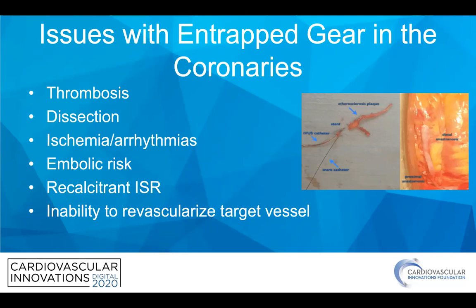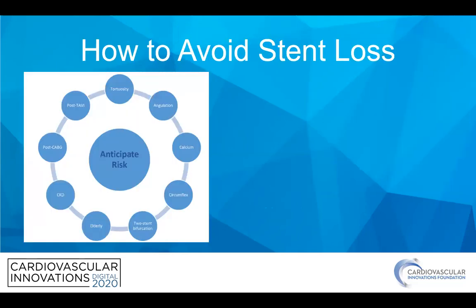You can see an example of having to go to surgery on the right side there — a stripped stent they weren't able to get out, with subsequent bypass surgery.